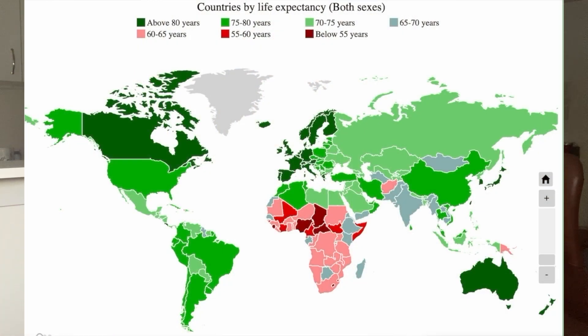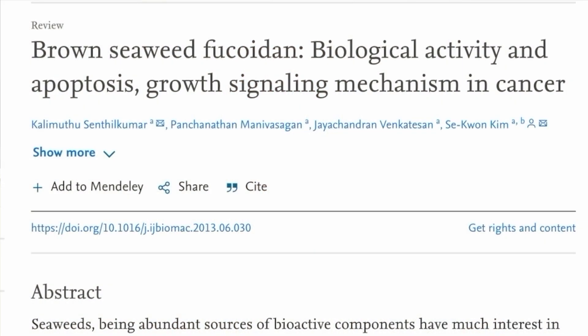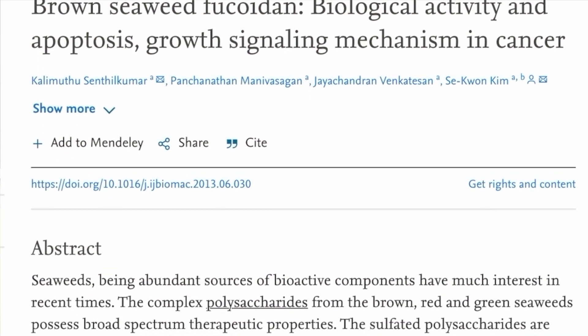Do Not Age says that SIRT6 Activator contains a complex polysaccharide derived from seaweed. Interestingly, countries with the highest consumption of seaweed, such as Japan and Korea, have the longest life expectancy. There are many different varieties of seaweed available on the market, and while they probably won't harm us, Dr. Gorbanova says that not all of them are capable of activating sirtuin 6. Do Not Age says that SIRT6 Activator has been verified to actually activate sirtuin 6, and Do Not Age is currently the only company selling SIRT6 Activator.